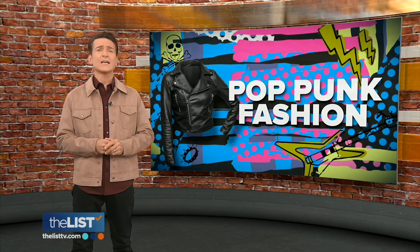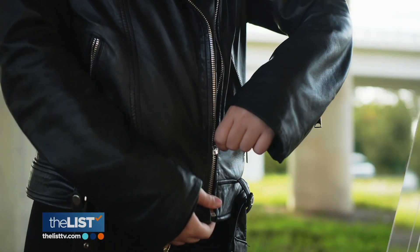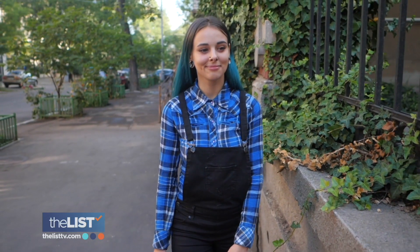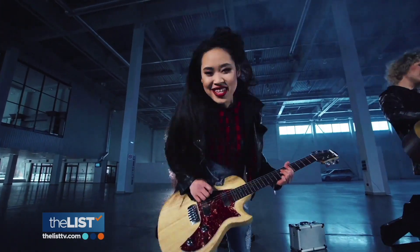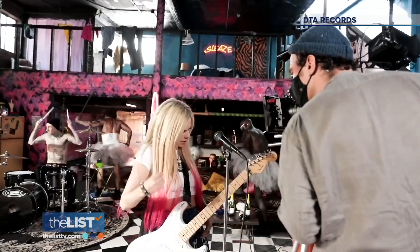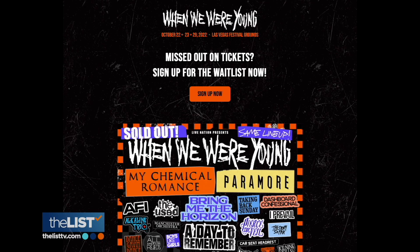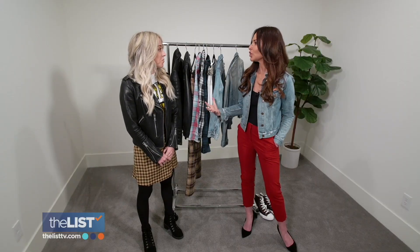Pop punk is back, and not just on social media. Teresa Strasser is looking to add a touch of pop punk for nostalgic fans. The look and sound of pop punk is making a comeback, with Avril Lavigne's return to the music genre and the We Were Young festival being driving factors. What is it about the look that is so appealing?